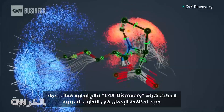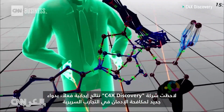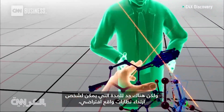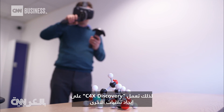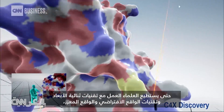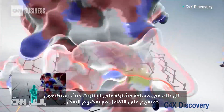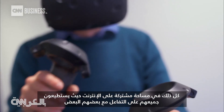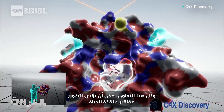C4XD is already seeing positive results, with a new drug to combat addiction entering clinical trials. But there are limits to how long someone will wear a VR headset, so C4XD is already looking ahead to other technologies. They want to bring all of these technologies together so scientists can work in 2D, in VR, and in AR — all in a shared online space, all able to interact with each other. And all that collaboration could lead to the development of life-saving drugs.